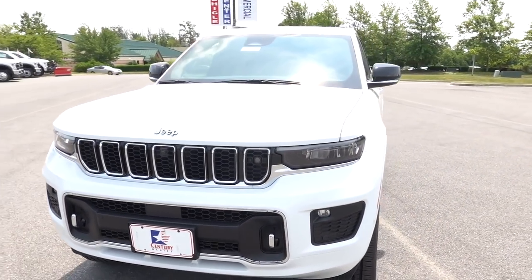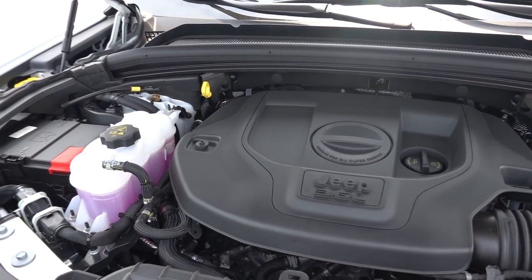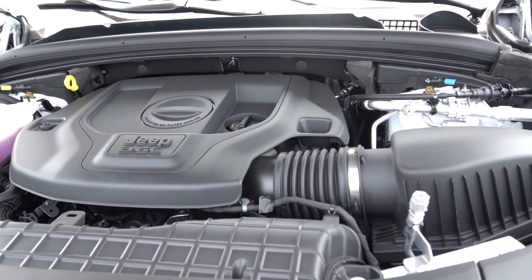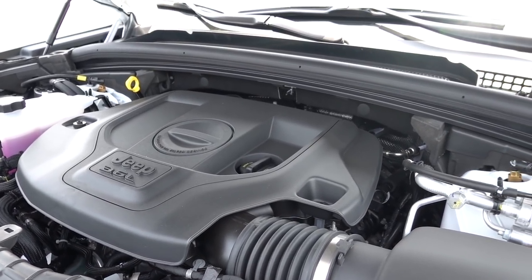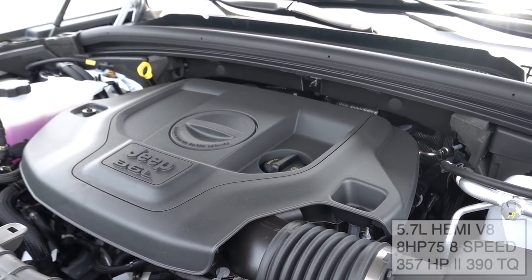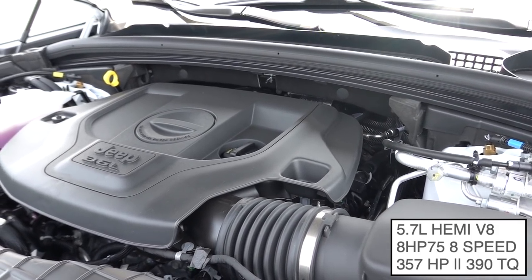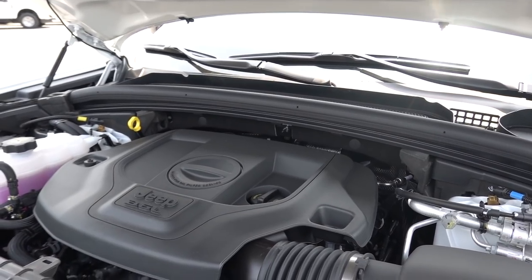As far as engine options, let's pop the hood. This is going to have a 3.6-liter V6 good for 290 horsepower and 257 pound-feet of torque, mated to an eight-speed transmission called the 850RE. You can also get a 5.7-liter V8, which upgrades the transmission specifically for towing and increases the gross vehicle weight rating, giving you more payload capacity for carrying extra gear for your family.